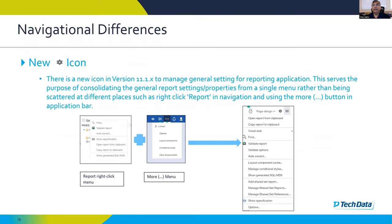A new icon has been added in 11.1 — it has no official name but could be called settings or manage. Most properties that were scattered are now consolidated here: opening a report from clipboard, which in 11.0 was in the right-click menu; options and validate report from the 'more' button; and conditional styles, clearing parameters, and locked menu. These have been combined and placed in one settings menu, so the properties are there but placed at one location instead of multiple places.